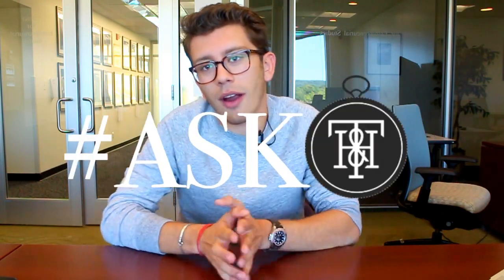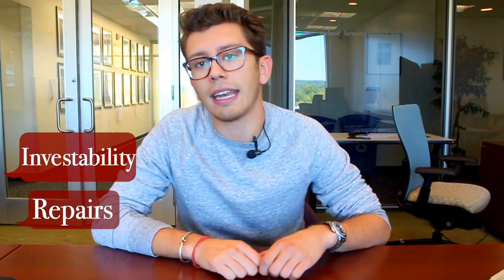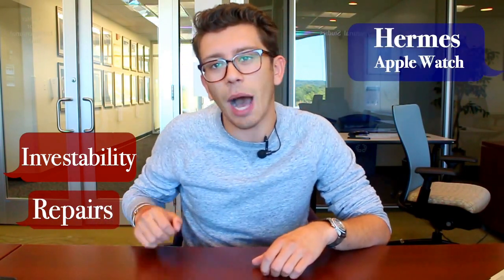What's up Watch Geeks? I'm Christian, the guy who answers your emails at info@theonharris.com. We're launching our new video series right now called Ask TNH, where every week we're going to be answering the questions that you asked throughout the week about collectability, repairs, vintage watches as a whole and the whole world that surrounds it. We'll answer two questions and then end with one of our reactions to something that happened throughout the week. This week we'll be talking about investability in vintage watches, repairs and the world that surrounds repairs, and my reaction to the Hermès Apple Watch.